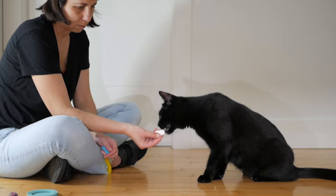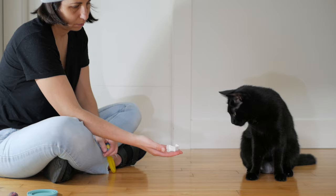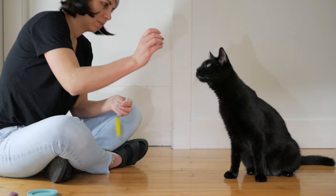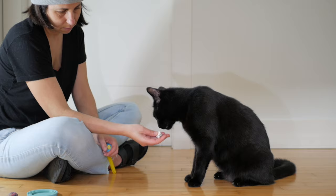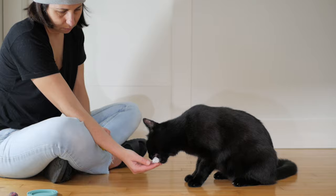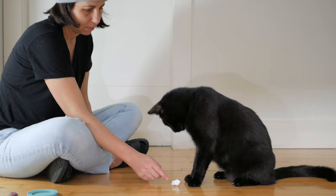Now you can see that instead of presenting it to him I'm trying to get him to pick it up from my hand. And now you can see how I got that initial picking up and dropping in my hand behavior. The goal is to repeat this behavior and gradually lower your hand until eventually you can place the paper ball on the floor.